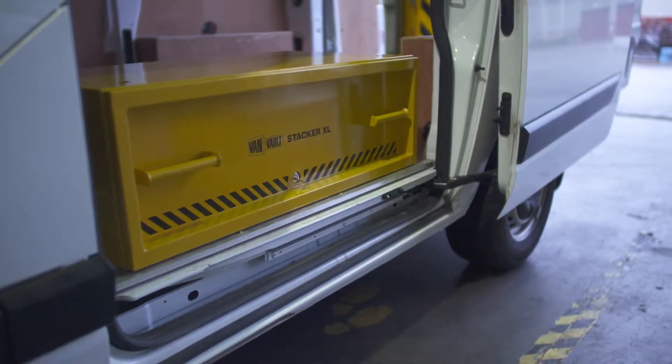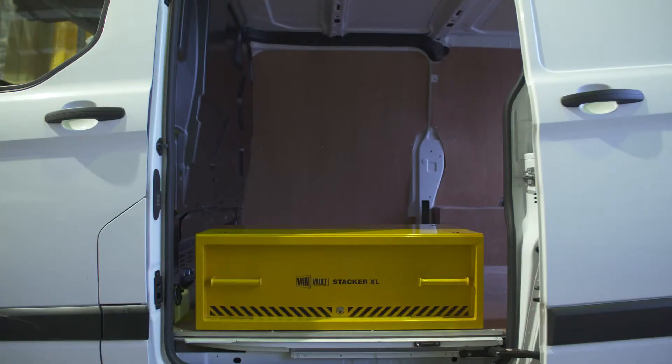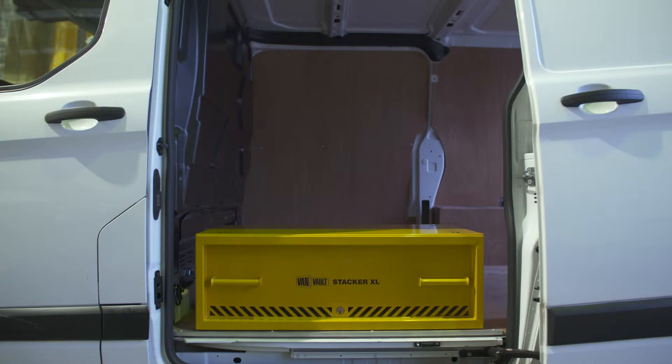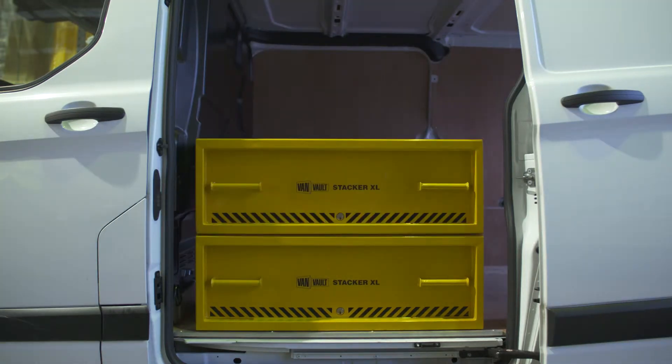The VanVolt Stacker XL provides lots of secure drawer space for valuable tools. It can be used on its own as a single drawer, or it can be bolted onto the bottom of a VanVolt II or another Stacker XL, providing extra storage without taking up any more floor space in your van.